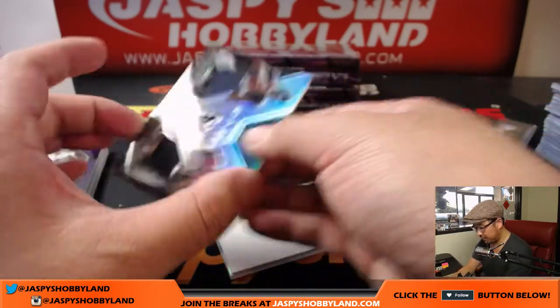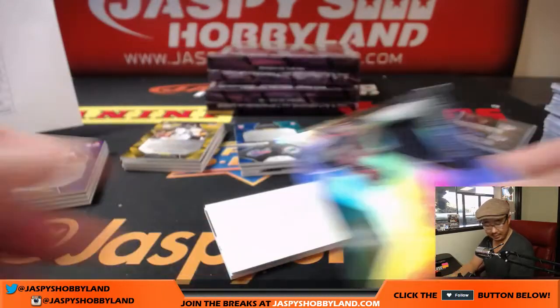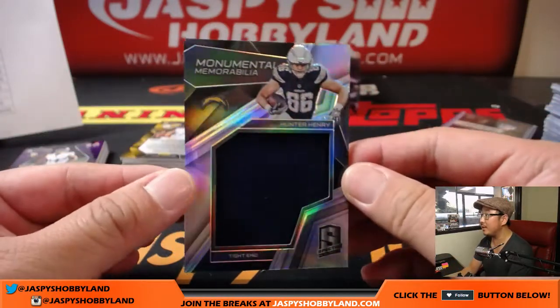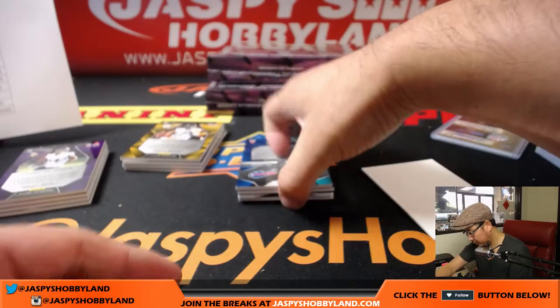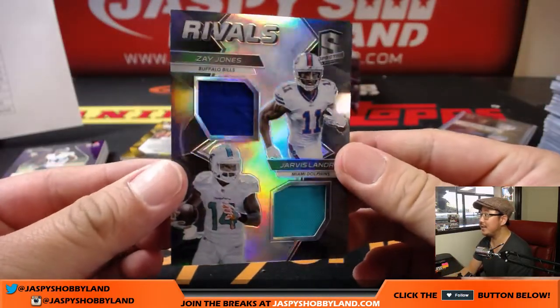Next one is Dual Relic Sync Swatches — Deshaun Watson and Deonta Foreman, 189 out of 199. That'll be for the Texans — Bruce with the Texans. Good to see you, Bruce. And we've got Monumental Memorabilia: Hunter Henry. Next up is Rivals Dual Relic — Zay Jones, Jarvis Landry, 166 out of 199.